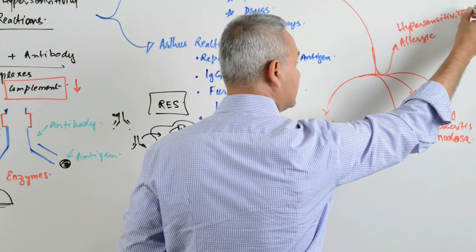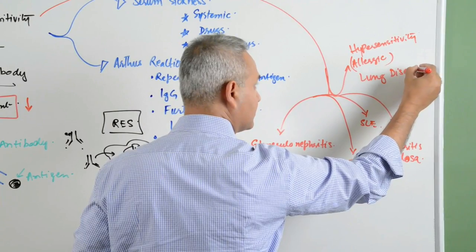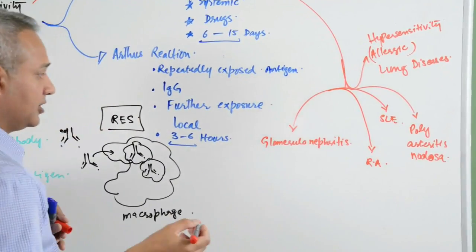Allergic lung diseases is another type of Type 3 hypersensitivity reaction.